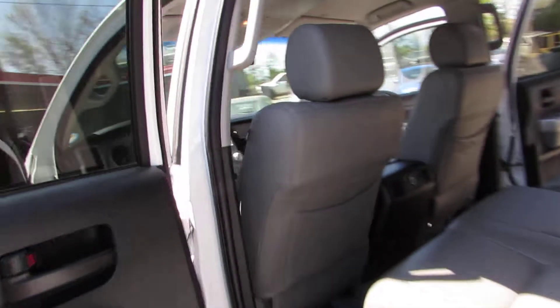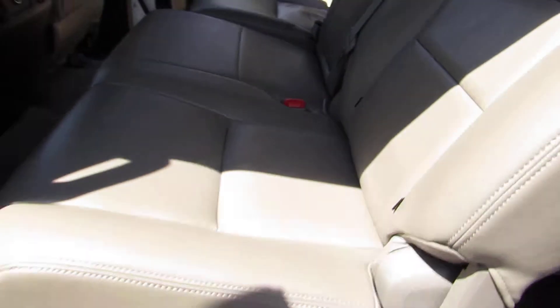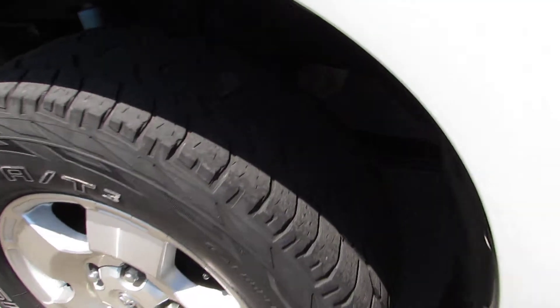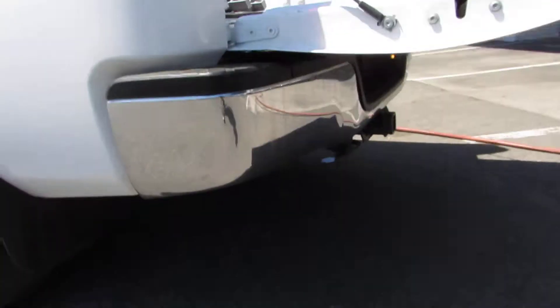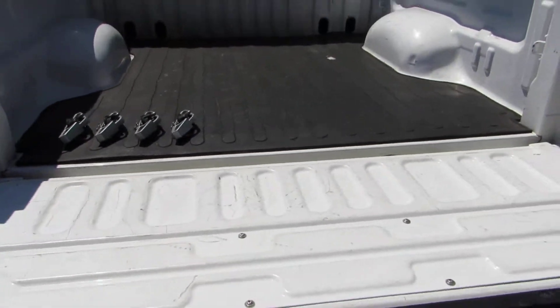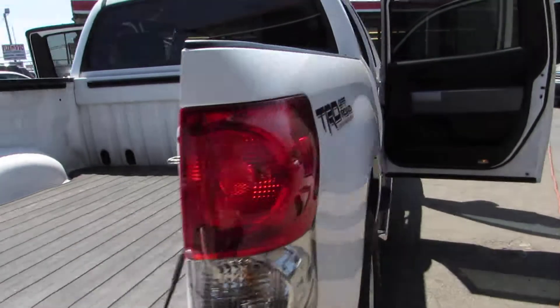Take a look in the back — it's in excellent condition, no stains or tears on the upholstery. Alloy wheels, four wheel disc brakes, and all-terrain tires. Chrome bumper towing package, you're already set up for a bed cover, and the body's in good condition.